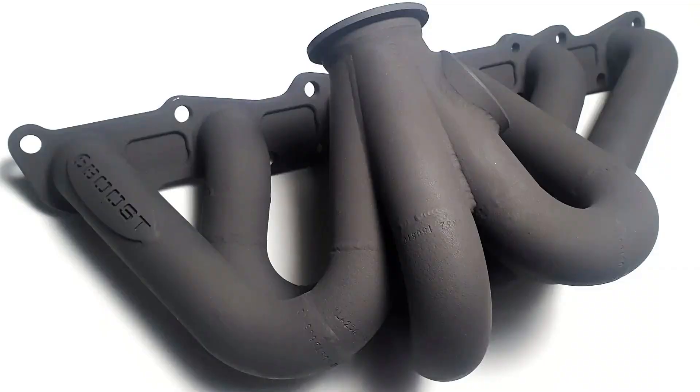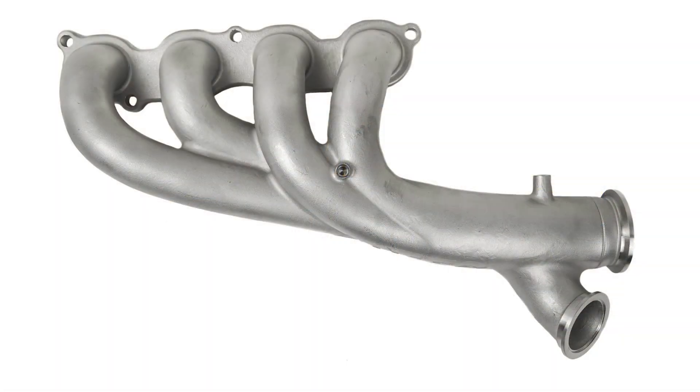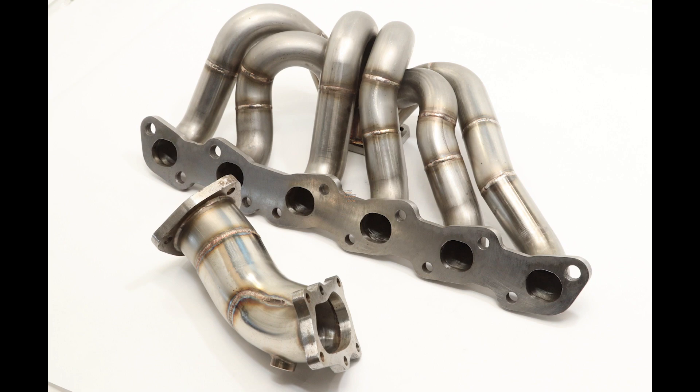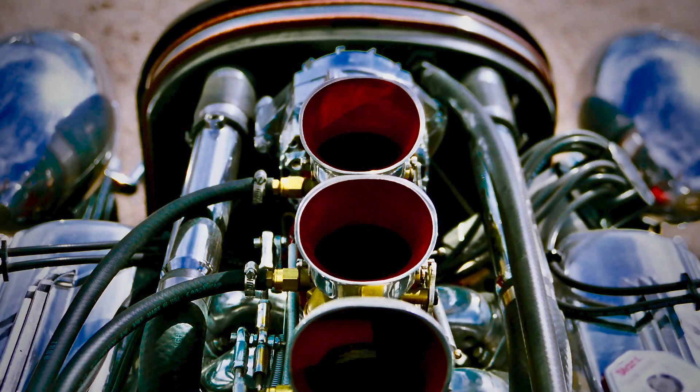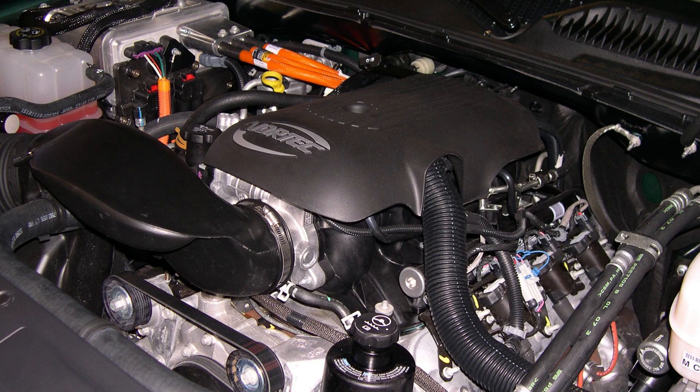For the exhaust manifold, a larger diameter makes it easier for exhaust gases to escape, improving breathing and power at higher RPMs. But at lower RPMs, it may create pressure drops affecting engine breathing. Similarly, a longer exhaust manifold boosts torque at lower RPMs but limits power at higher RPMs, while a shorter one decreases torque at low RPMs but increases power at high RPMs. When it comes to the material used in manifolds — cast iron, aluminum, or steel — I'll leave that as a question for you to answer in the comments: what are the pros and cons of each material?